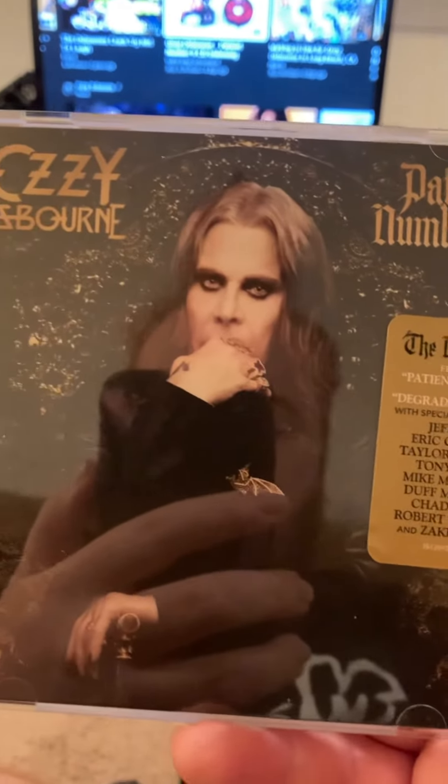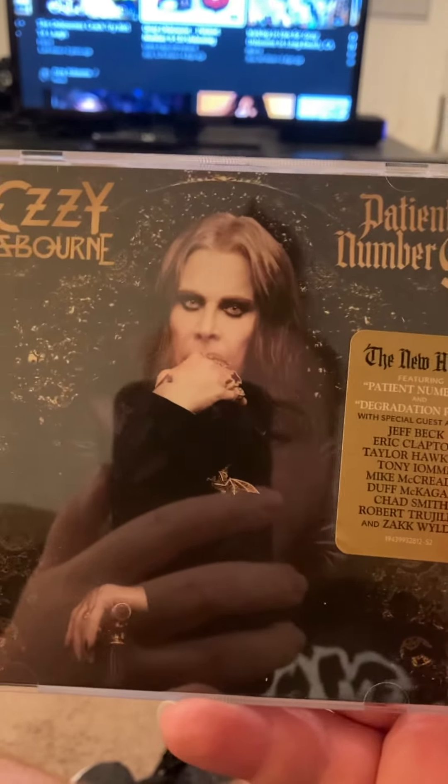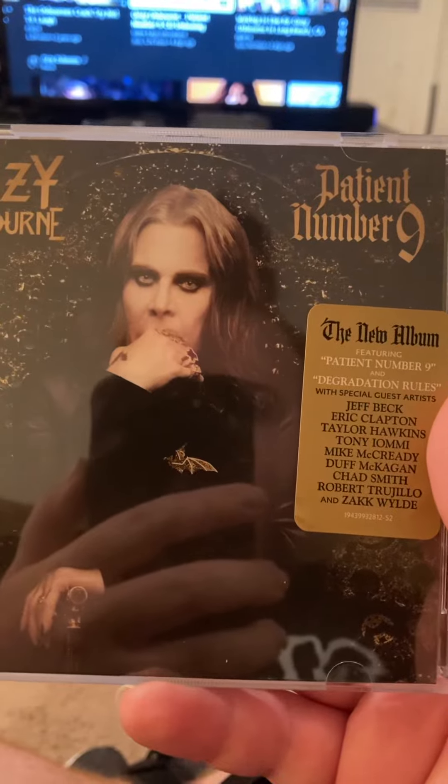Hello everybody, this is Michael Androski. I forgot to mention about Ozzy Osbourne's latest effort today, Patient No. 9.